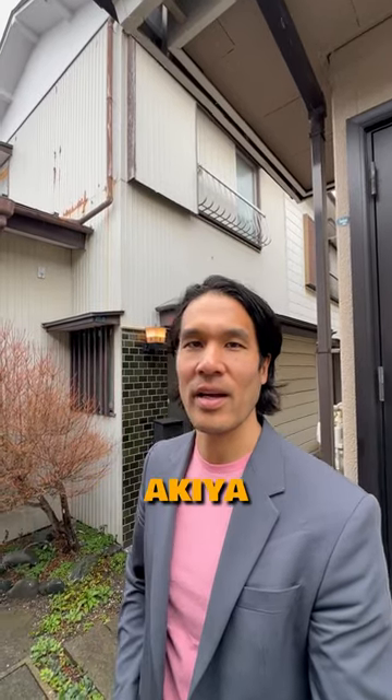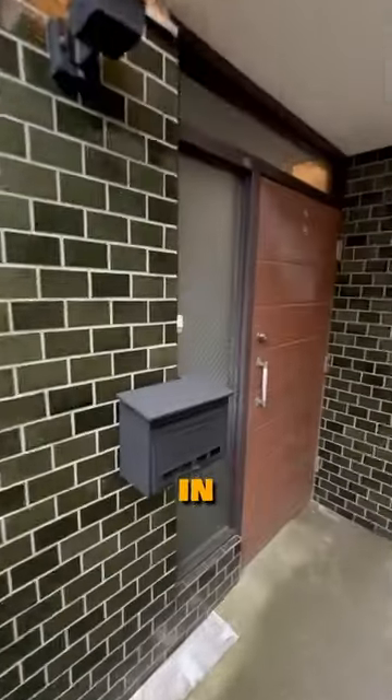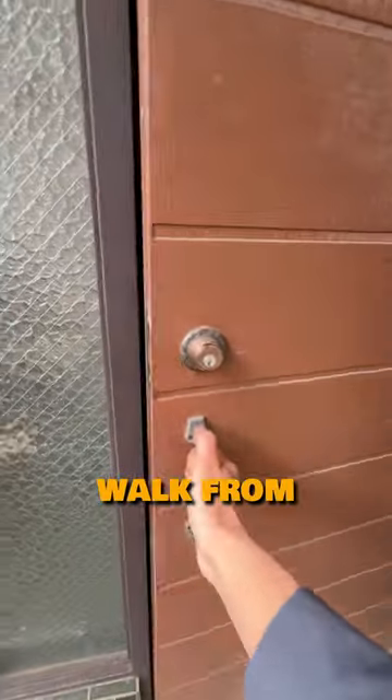Come check out this newly renovated Akiya right by Kamioka Station in Yokohama. Let's go take a look inside. It's a three-bedroom single-family house in Konanku in Yokohama, built in 1968. It's a 15-minute walk from Kamioka Station on the Yokohama Blue Line.